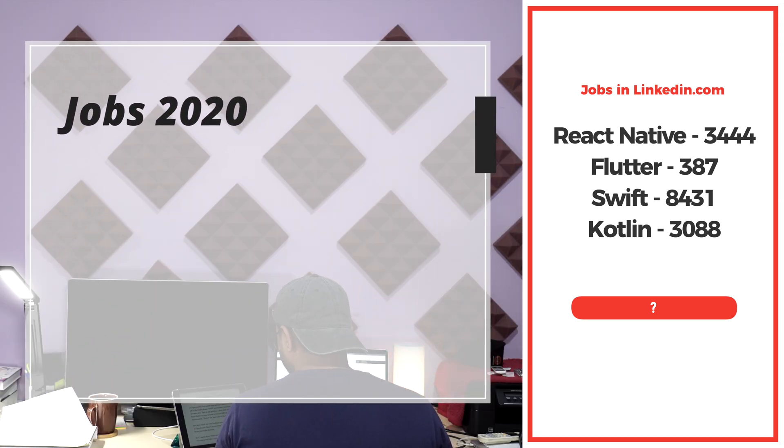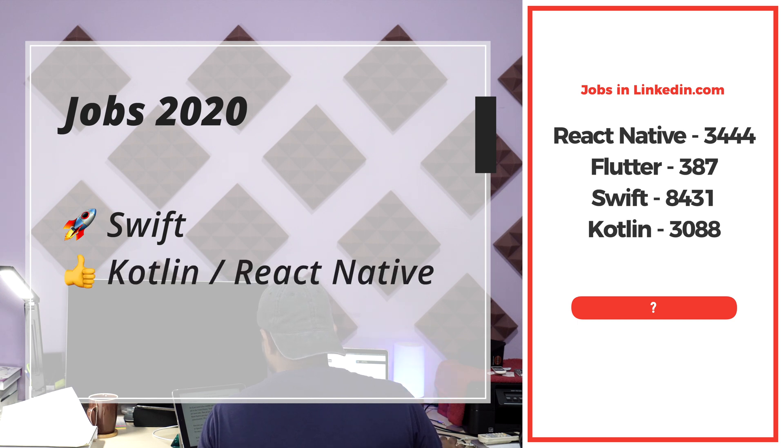So if you want to be a mobile apps developer and get jobs in the United States, Swift is at number one position as there are more jobs. At second position, both Kotlin and React Native are close with minimal difference. Unfortunately, Flutter has fewer jobs in the United States.